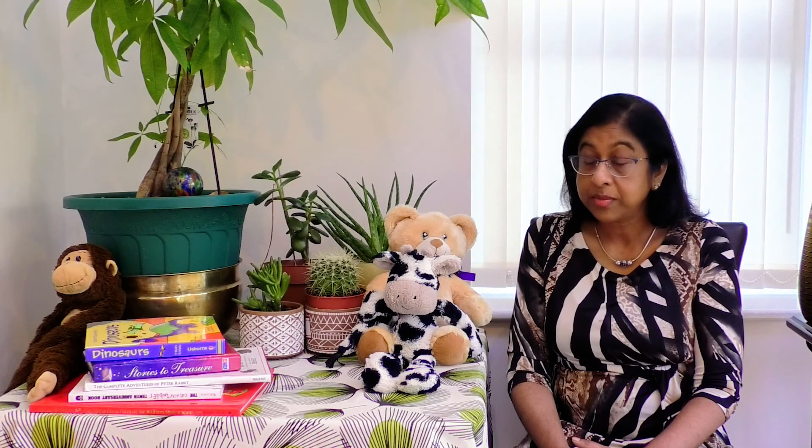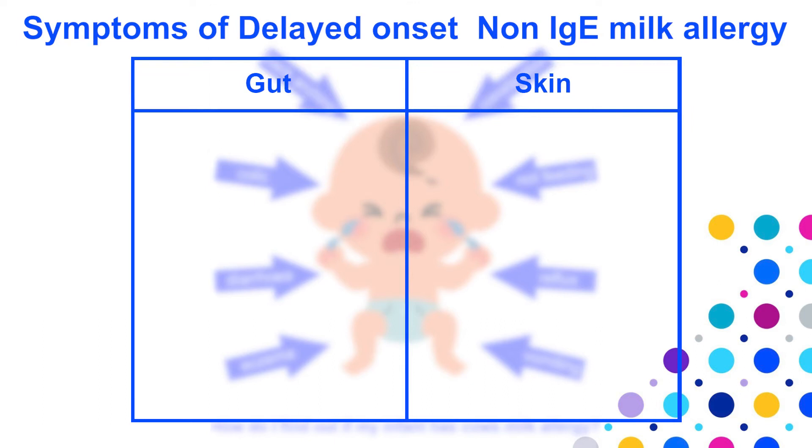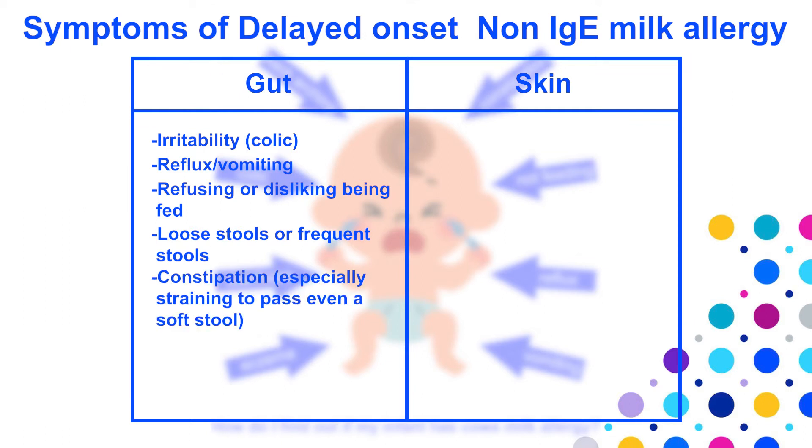Now looking at the symptoms of the two types of milk allergy. In delayed onset, non-IgE milk allergy, babies can have a variety of symptoms. The typical mild to moderate symptoms include one or more of the following: irritability, colic, reflux, vomiting, refusing or disliking being fed, loose or frequent stools, constipation especially straining to pass even soft stools, pain in the tummy, and a little blood or slime on stools.